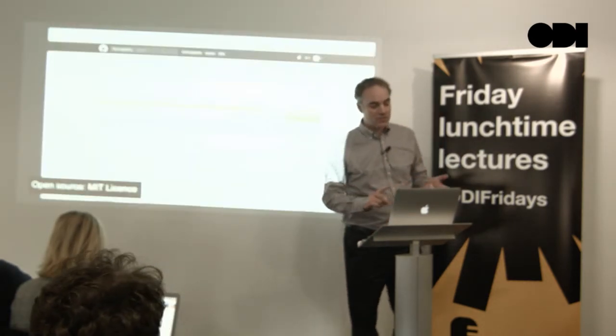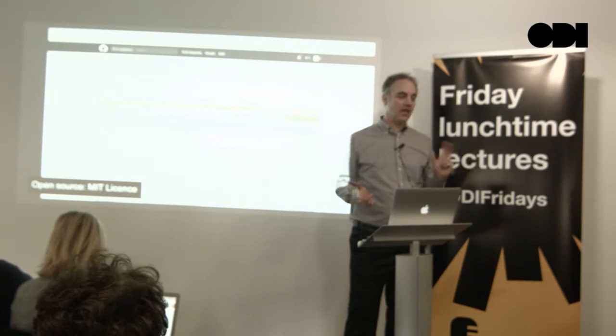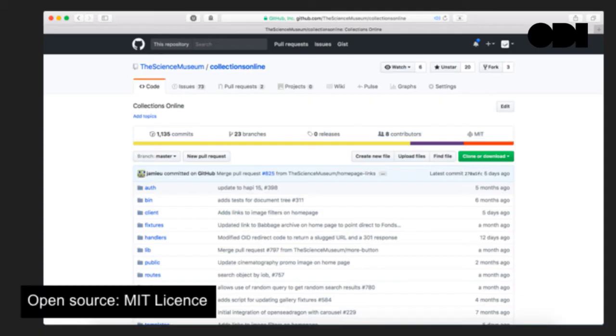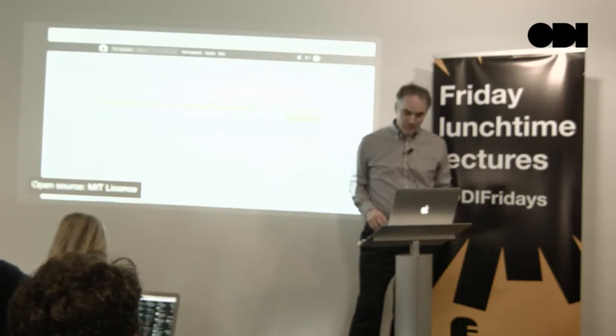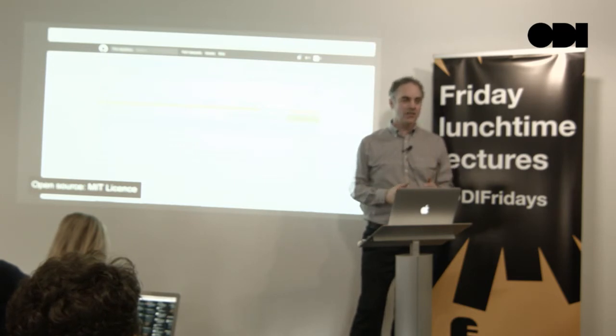The second thing we did was open-source the entire collection website, which means if you want to, you can download the source code, run it on your laptop, point it at our API, and basically run your own Science Museum Group collection. We chose the MIT license for that because it was just the simplest one — it's actually only about this long — and it basically says you can do what you want with our stuff.